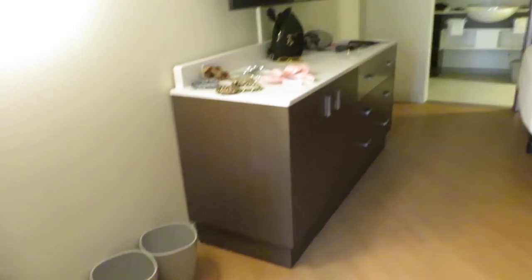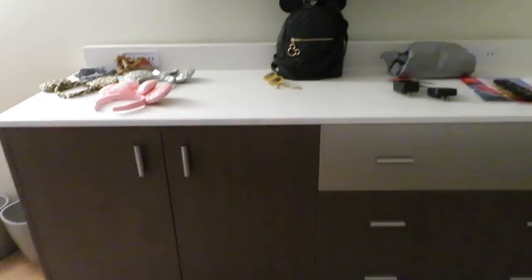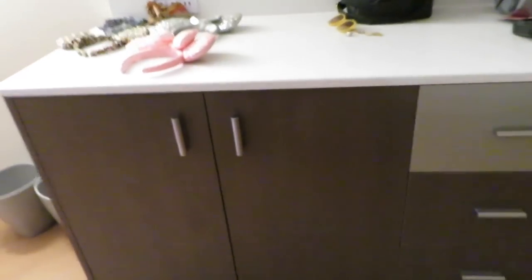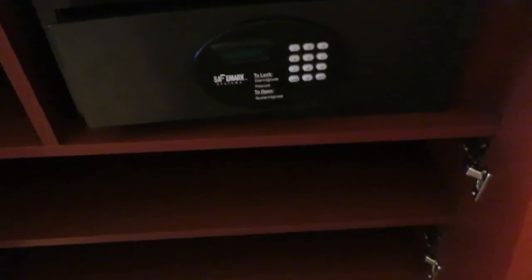Over here we have one of the biggest TVs I've seen in a hotel room at Disney — it is massive. This is on top of a chest of drawers, and it just goes to show how much storage space there is for you to put all your clothes and belongings. There's a safe in here, and then we've got three large drawers for you to put all your things in.